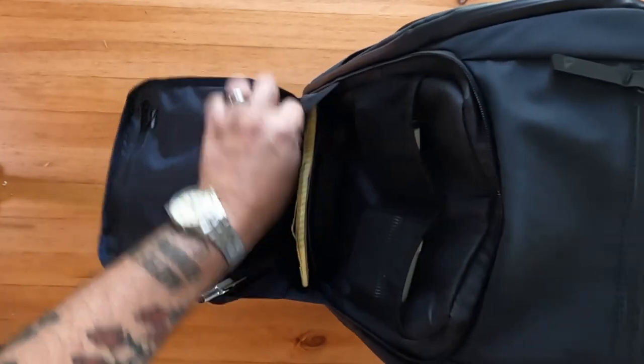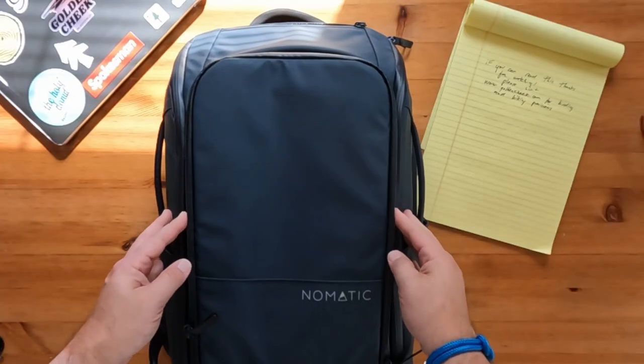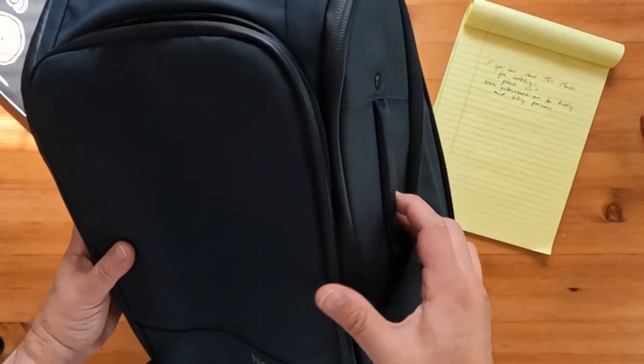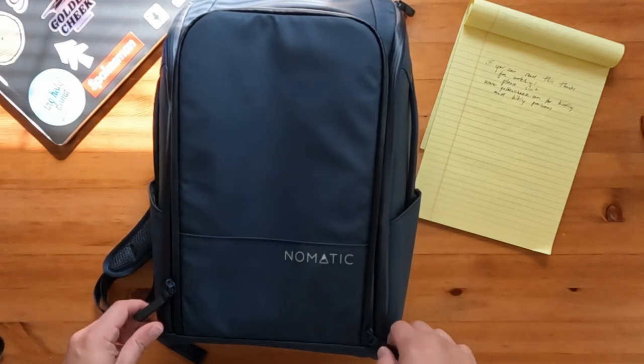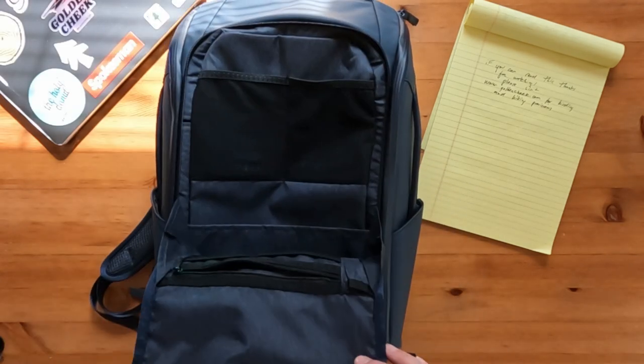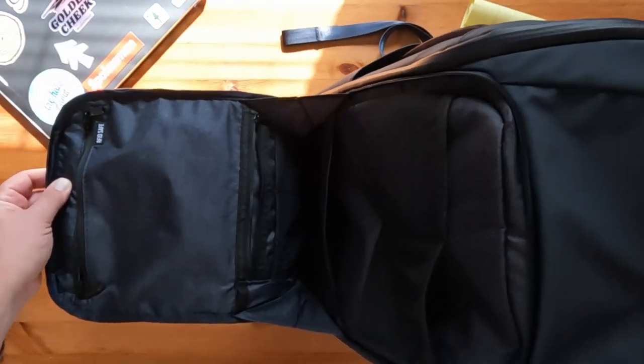Overall, you get a lot of the same storage in each size offering from Nomadic. Inside, there are two main zipper compartments that zip all the way down on each side for a full view of your contents. I actually like the idea of a half zip up front so everything doesn't spill out.